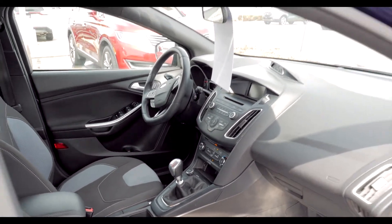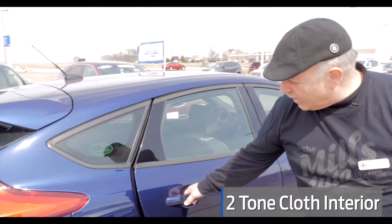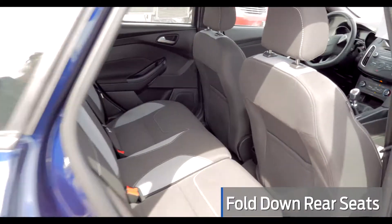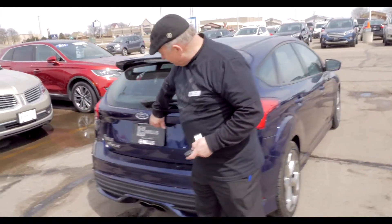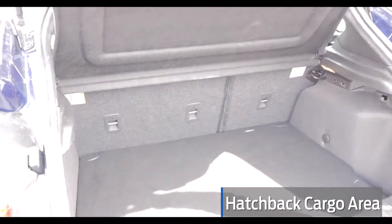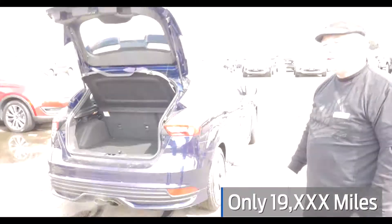The sporty cloth interior adds a sharp look to its function. With fold-down rear seats and the hatchback feature, you've got not only plenty of room for passengers, but plenty of room for cargo as well. This beautiful car only has 19,072 miles on it.